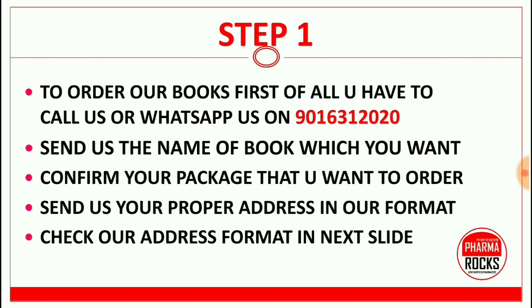In step one, to order our books, call us or WhatsApp us on 9016312020. Send us the name of the book you want, confirm your package, and send us your proper address in our format — check the address format in the next slide.